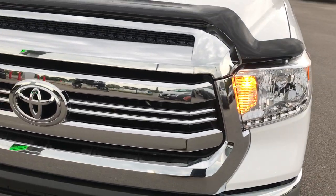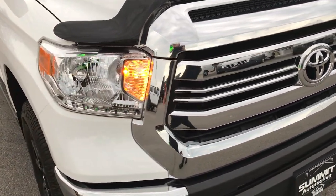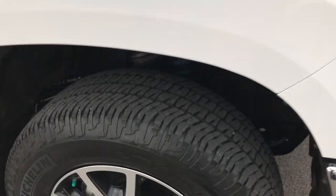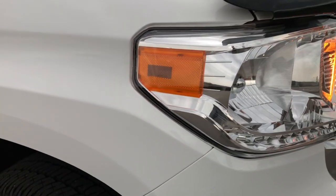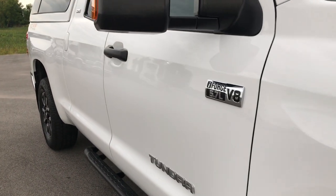This is a one owner local trade — traded in on a brand new Ram. The passenger rim is in excellent condition as well. And as you go down this side of the truck you can see just how clean the body is, how reflective the paint is.